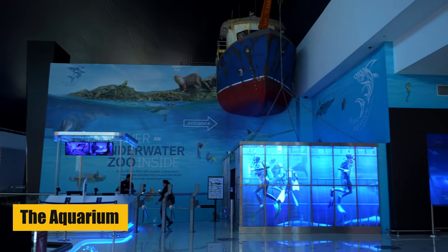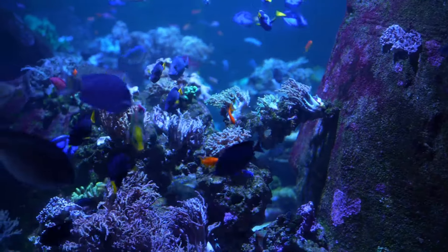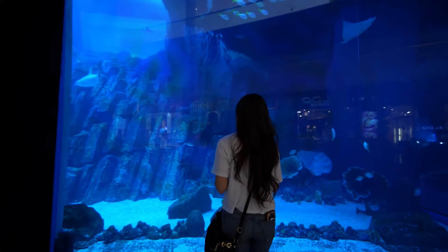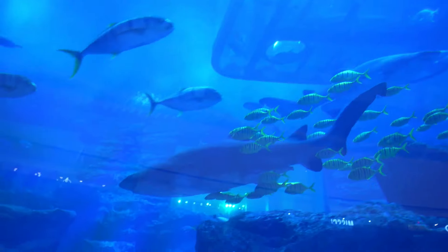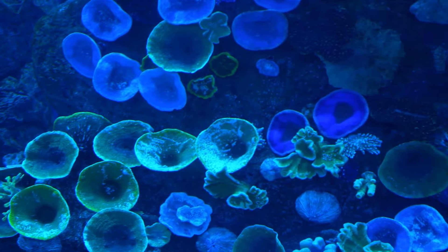The Dubai Aquarium and Underwater Zoo is a massive complex located in the Dubai Mall, home to one of the largest aquariums in the world. The 10 million liter tank is the main attraction and contains over 33,000 marine animals from over 140 different species, including sand tiger sharks, giant rays, and a host of other marine species.